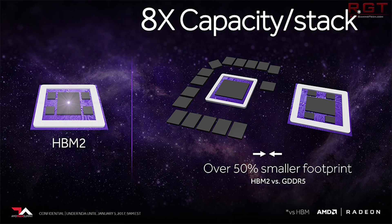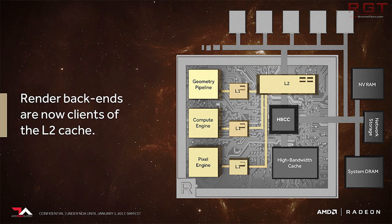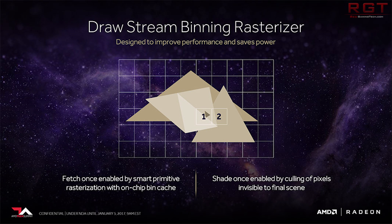AMD have also seen fit to show us a rendering — confirmed to be a rendering, not a photograph — of the Vega die. You can see it looks absolutely humongous. It's not only the GPU itself, but you can see the two blocks underneath which represent the HBM2. This card is going to be absolutely a beast in terms of size.